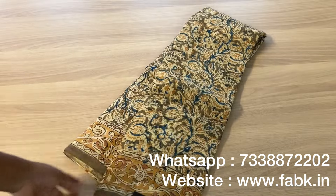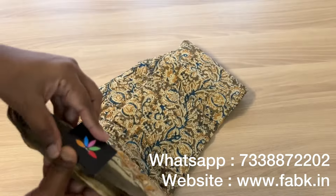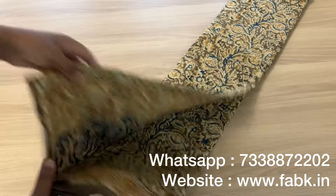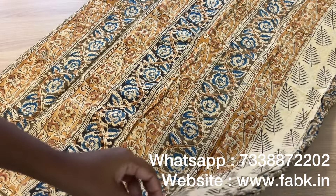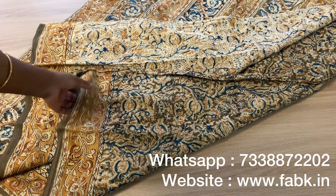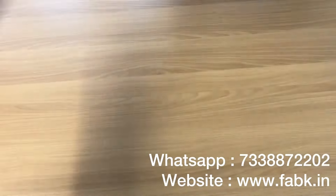The next one is a very simple and pretty kalamkari print saree. Product code is 13316. That's the border, and that's the pallu. The blouse is attached, but you can also pair it with a plain contrast blouse — whichever you like. These are mull cottons — very comfortable and lightweight.